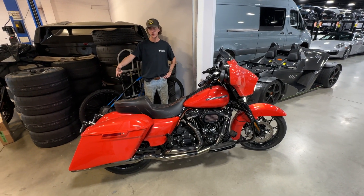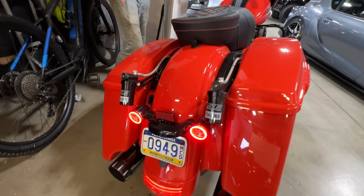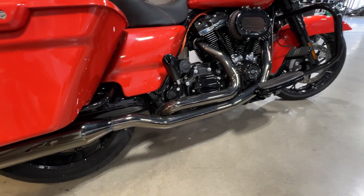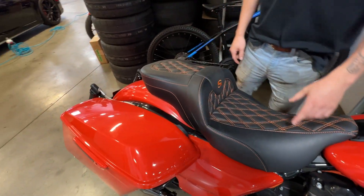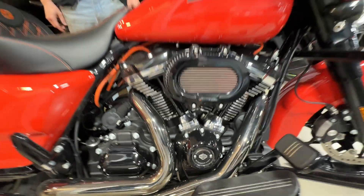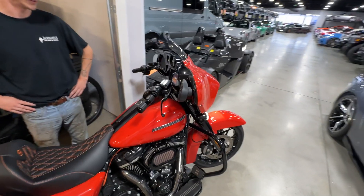It has open rear suspension with the adjustable canisters. It has Chromeworks exhaust. It has a Saddleman seat. The aftermarket air filter from Harley. And then it has a Harley Stage 2 cam in it, and it is tuned as well.